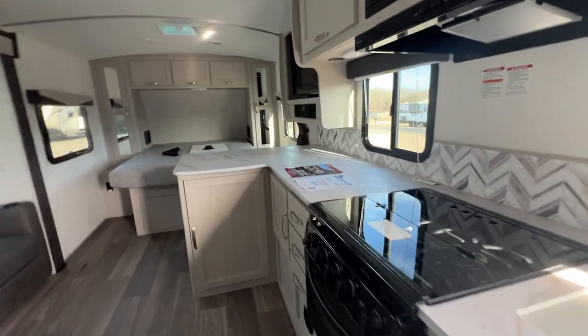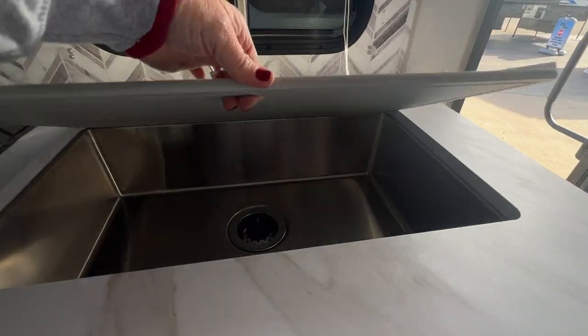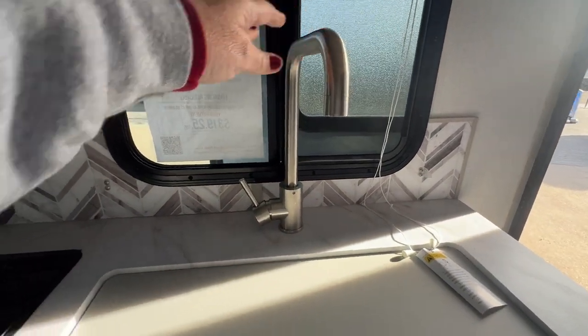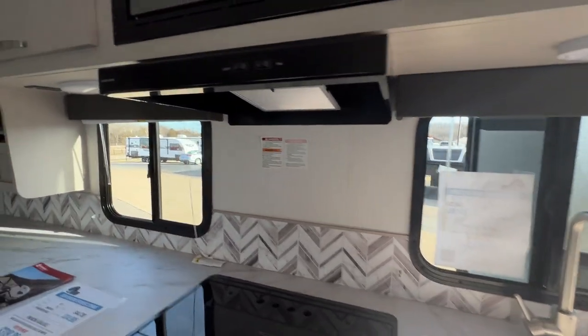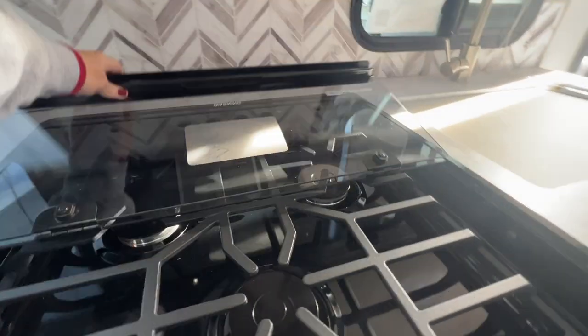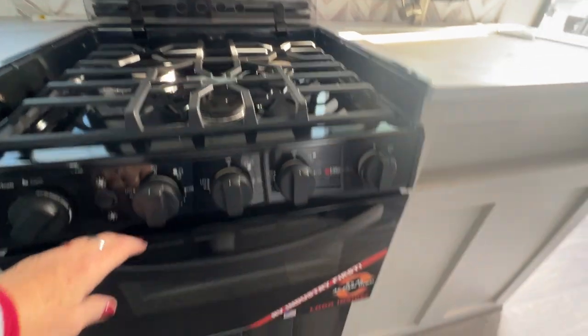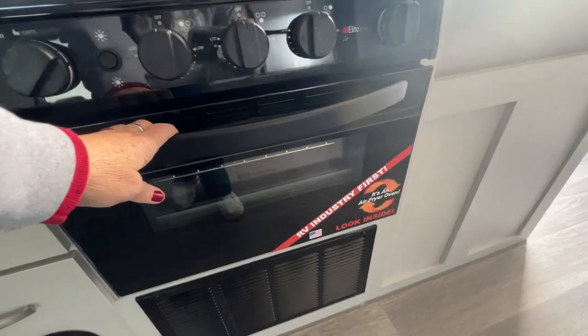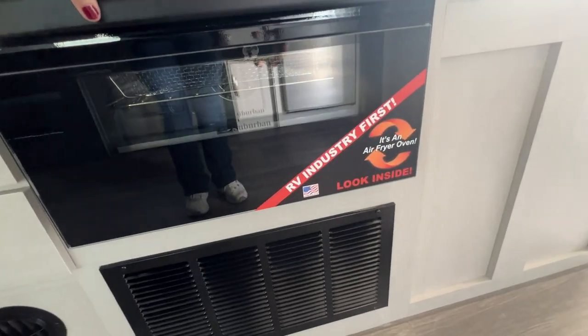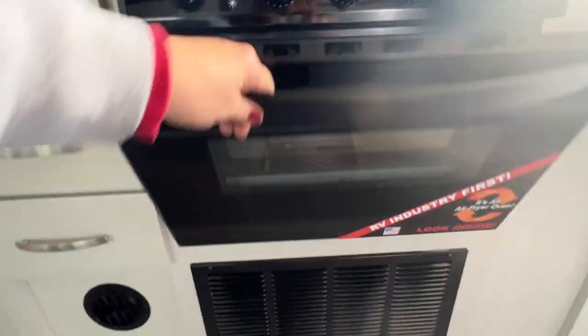Continuing on, there's a lot of counter space in here. You've got a deep sink with a high-rise faucet, a slim range hood, and a microwave. There's a three-burner cooktop, and my favorite — because it's a Cruiser RV — it's got the air fryer oven with all the cool accessories inside.